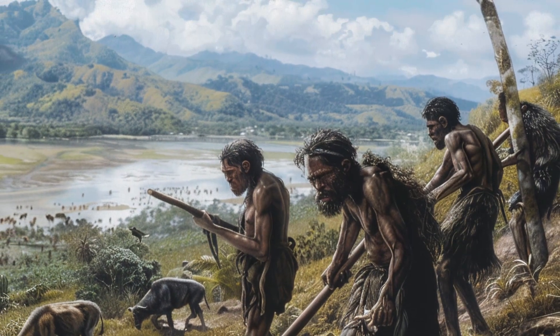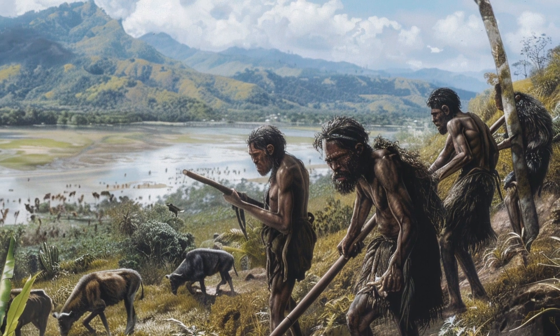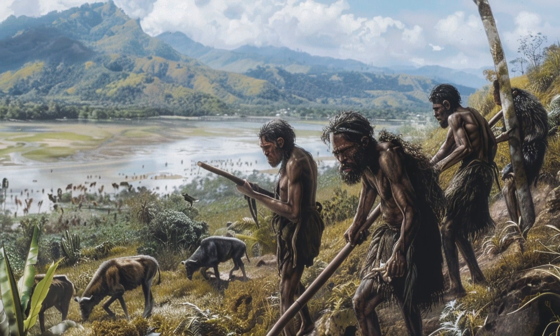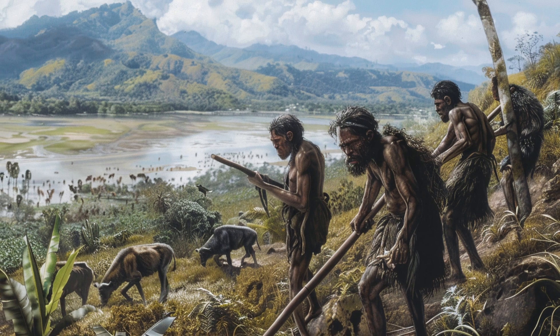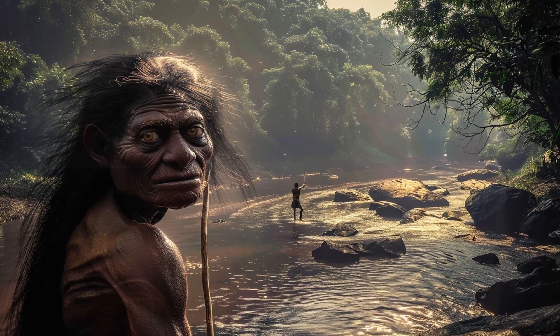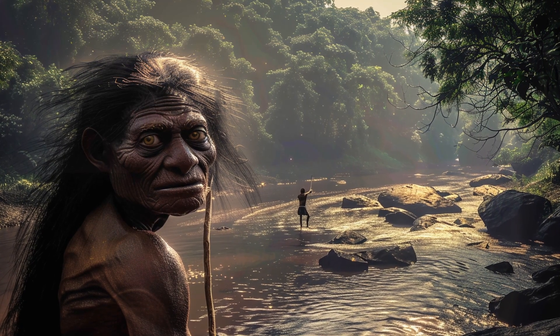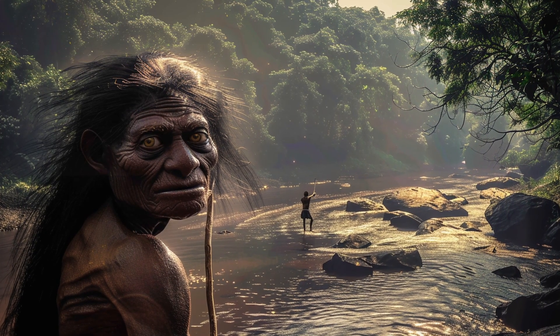Despite their small brains, Homo floresiensis created sophisticated tools and hunted large animals, showcasing their adaptability and ingenuity. Their survival on a small island with limited resources demonstrates their remarkable ability to thrive in isolated and unique environments.